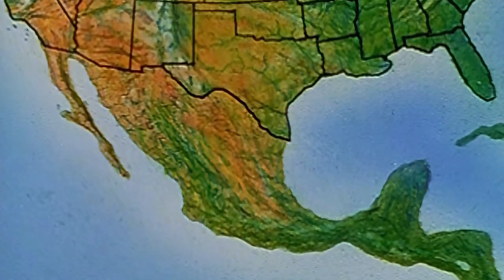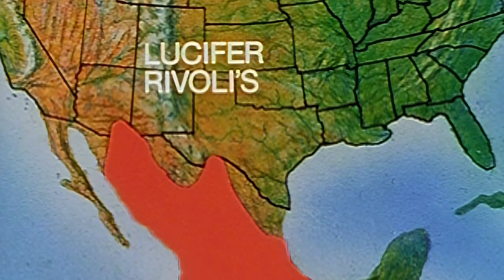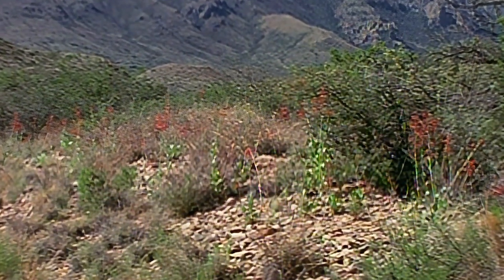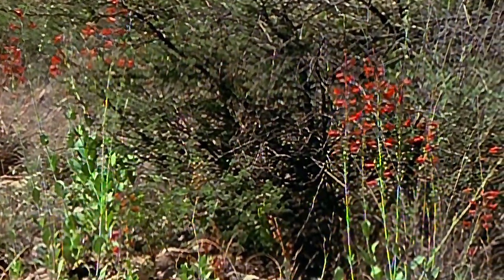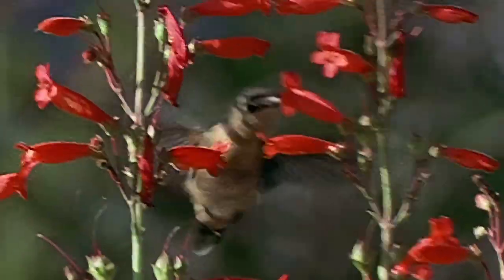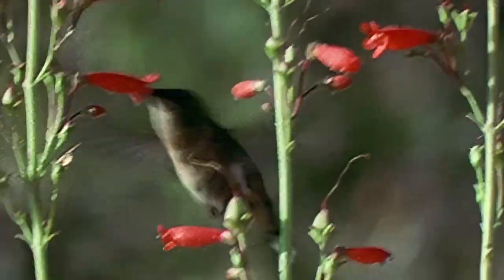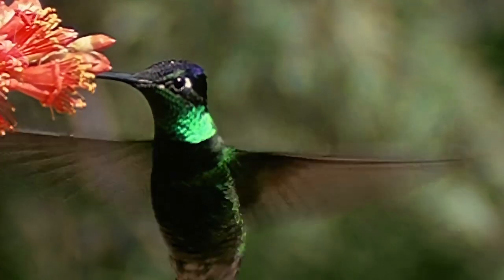With the breeding range that barely reaches above the Mexican border are four rare visitors to this country: the Lucifer, the Rivoli's, the broad-billed, and the blue-throated hummingbirds. The Chisos Mountains in Texas are not as barren as they appear. In spring, the flowers bloom and attract their constant companions, the hummingbirds. A female Lucifer feeds on penstemon flowers. Feeding on an Ocotillo, a beautiful male Rivoli's.